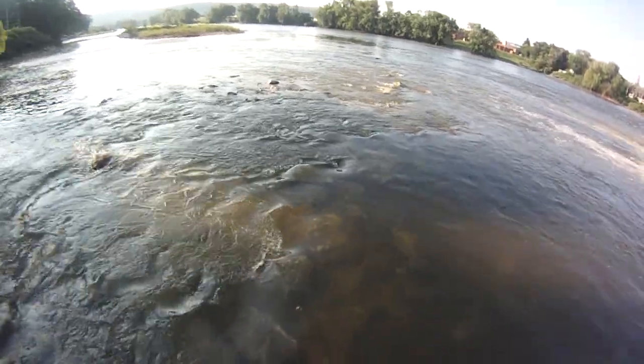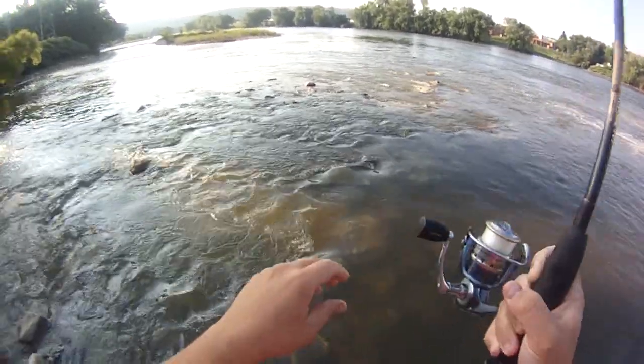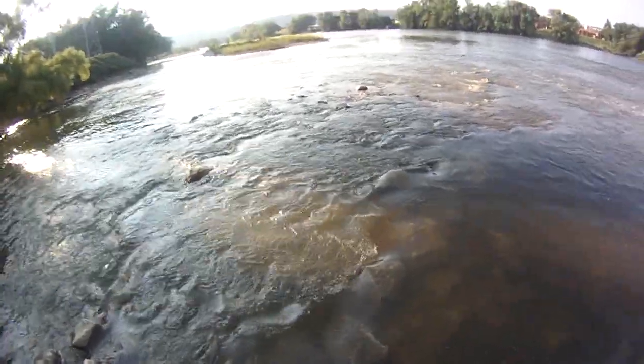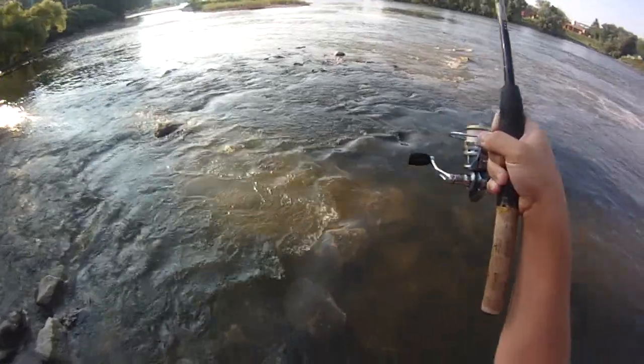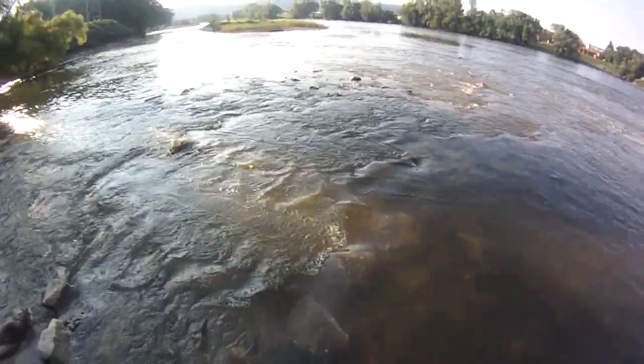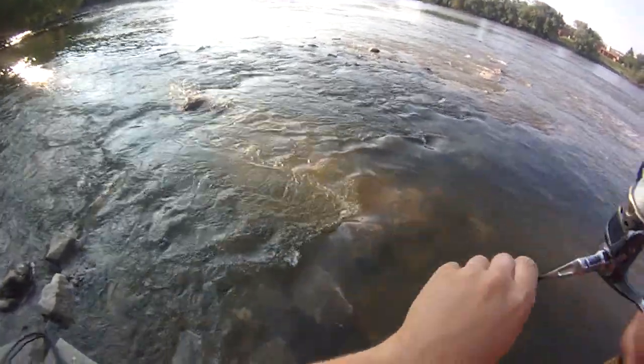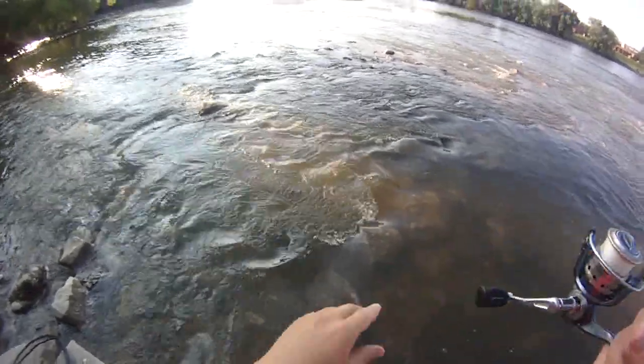Oh, it's caught on a rock — that's not good. Alright, bringing him back. Try and keep the line at an angle so it doesn't slice on these rocks. He's right there, kind of by that round rock. Oh yeah. Nice bass. Nice bass. Not bad at all.